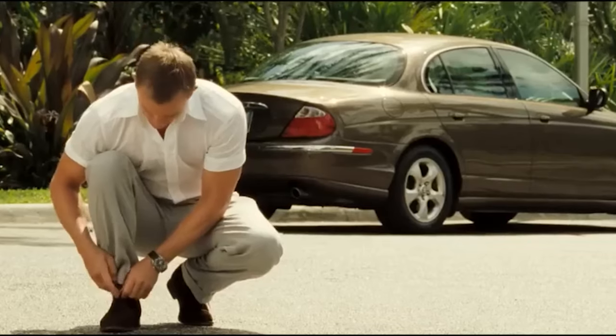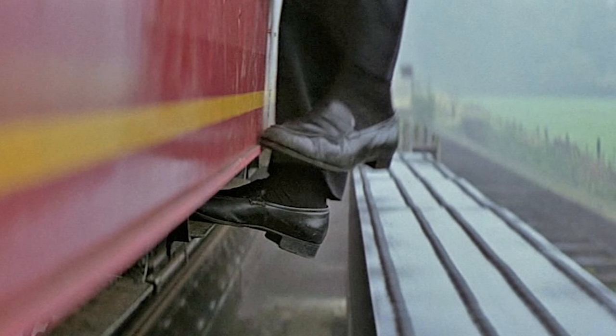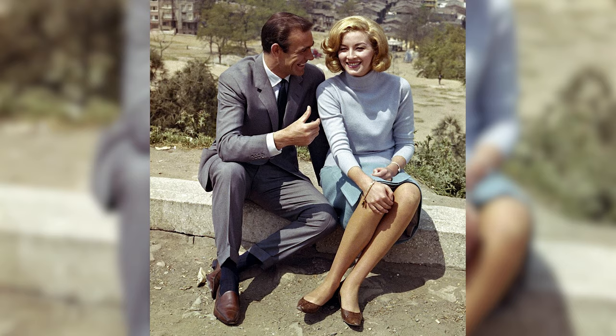When it comes to shoes, Bond abhors shoelaces and is staunchly minimalist. For that reason his go-to pair are black penny loafers or Venetian loafers. Although I am surprised he doesn't worry about them slipping off during moments of intense action, I do think there is something a little more sophisticated and nonchalant about loafers in the right setting compared to Oxfords.